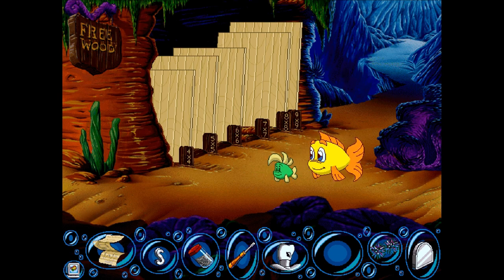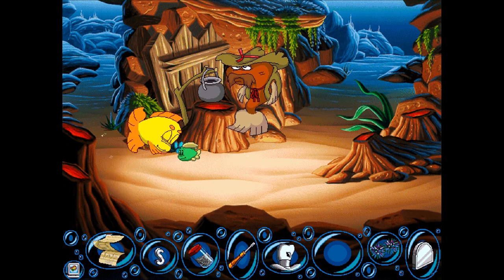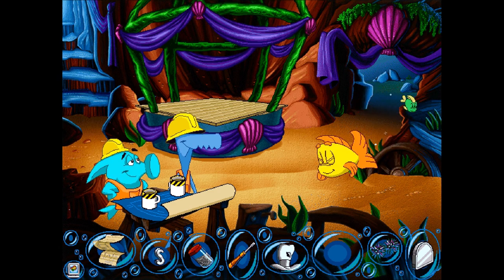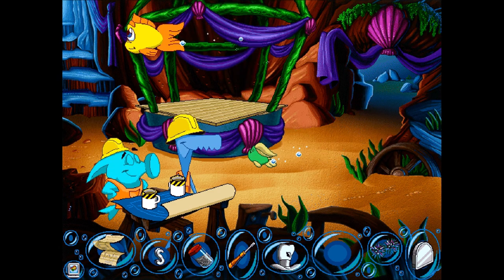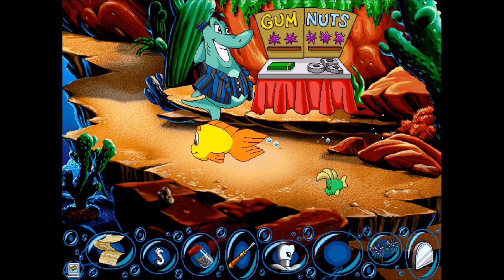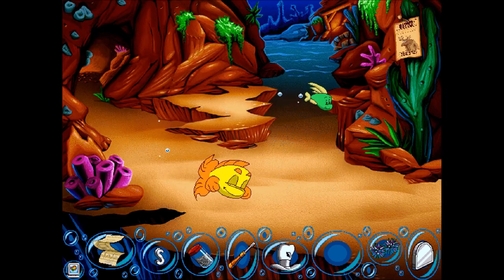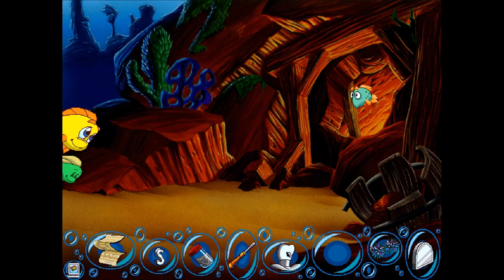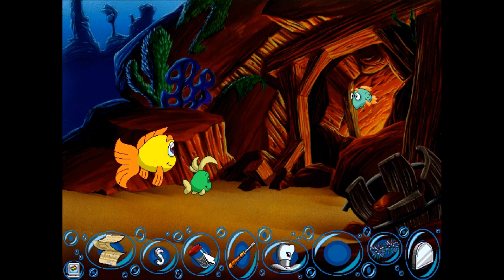All right. Where was the Sneezy Fish? I think it was on the opposite side of the area. Yeah, pretty far away. Over here! Let's use the pepper on the blowfish.